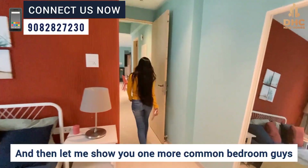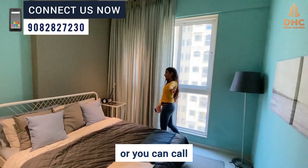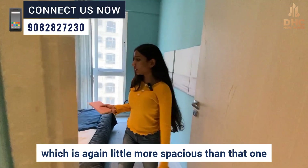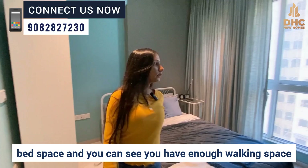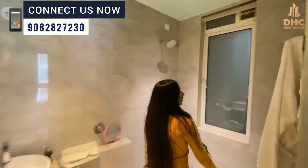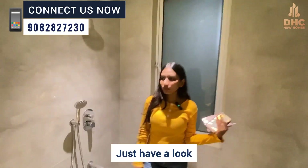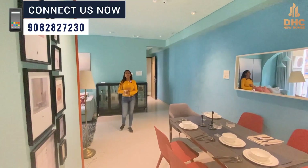Let me show you one more common bedroom. Since it is a 2.5 BHK, that previous one was your 0.5 — the study room or kids' bedroom. This second common bedroom is a little more spacious, with a wardrobe area, bed space, enough walking space, and you can definitely put in a TV unit. On the front you have your common washroom with beautiful premium fittings installed. This completes the 2.5 BHK 915 carpet sample flat tour. Thank you.